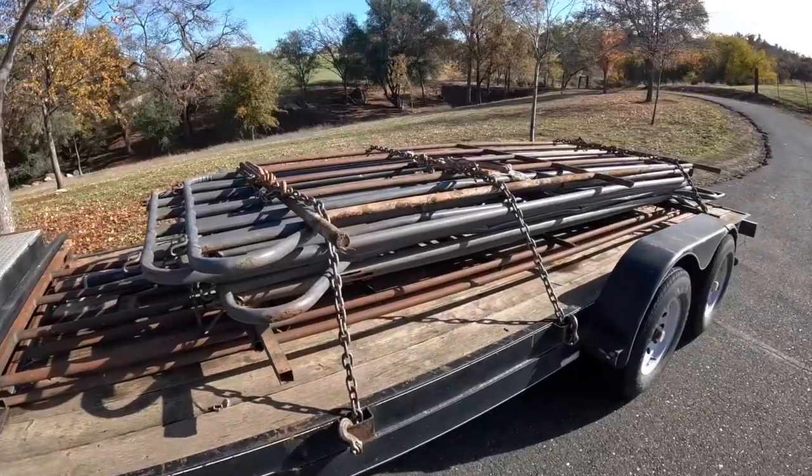We're out here at the steer pasture today. I've got a trailer full of old rusty bent up panels and the goal today is to try to set up some sort of a catch corral so that I can load these guys and get them out of here. That's what's going on today on Farmer Tyler Ranch.